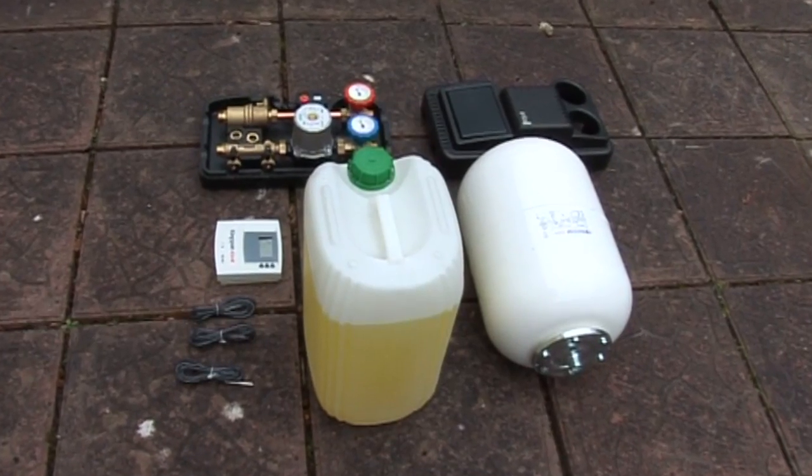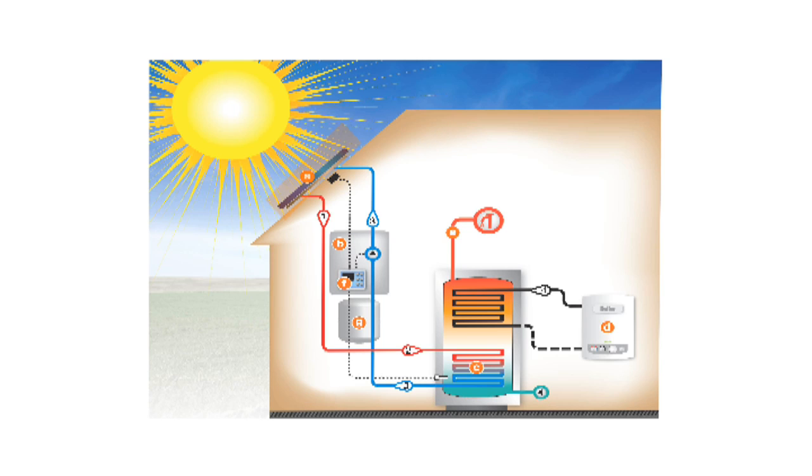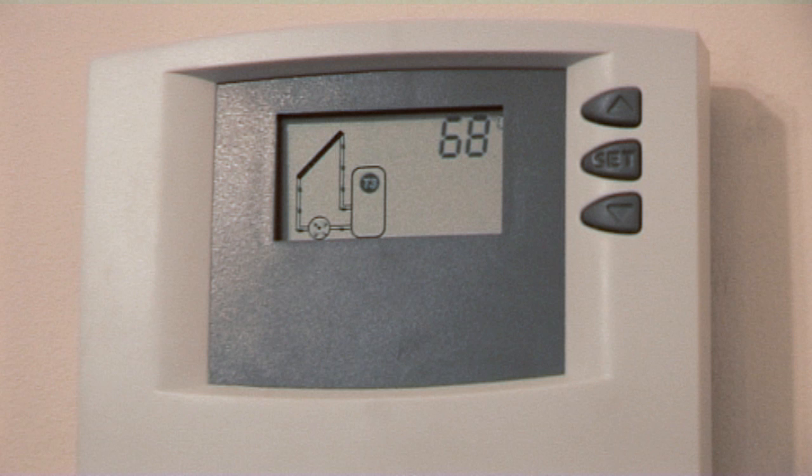The solar system is then filled with glycol, which is the heat transfer fluid. Daylight absorbed by the panels is converted into heat. The heated glycol is then pumped via stainless steel pipework into the cylinder, which will heat your water. A digital control panel is then connected to your solar system.